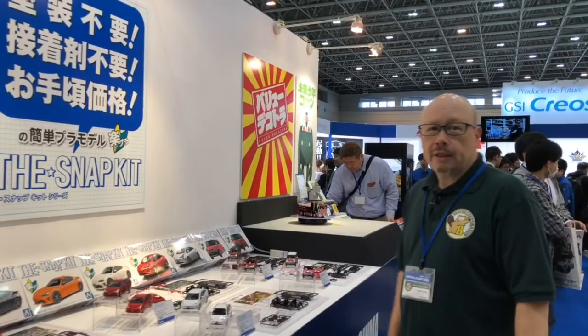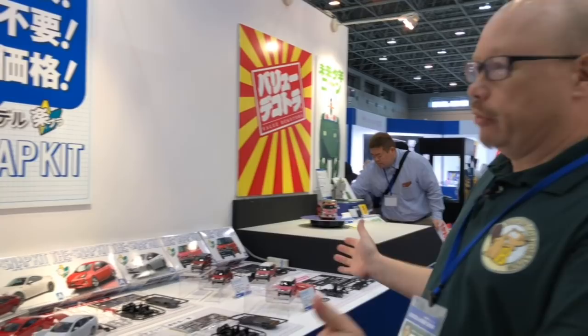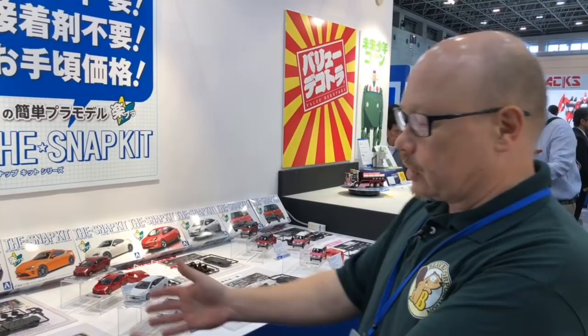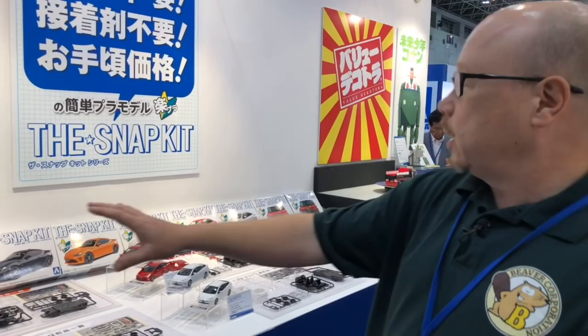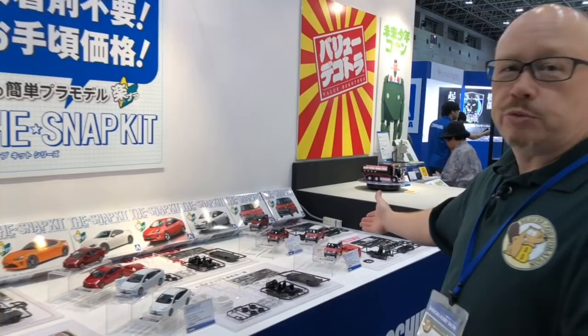We're in the Aoshima booth looking at their Snapkit series. I've spent the last 25 years or so selling hobby products, and I really have to hand it to Aoshima — the whole hobby industry has a problem trying to get new people in. They came up with the idea that if they made a series of kits based on incredibly popular cars that are selling really well, they could get some of the people who actually own these cars to build a simple kit of their own vehicle. So of course we have the Hustler, the Prius seen everywhere around the world, and the Toyota 86, super popular here in Japan and other countries.